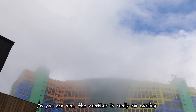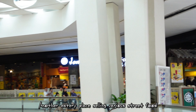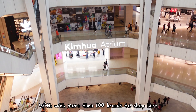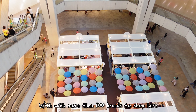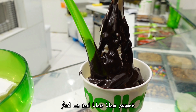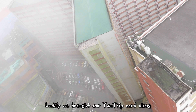Another eatery place selling various street food. Very spacious shopping mall with more than 100 brands to shop here. Most stores accept cashless payment, and we had Yao Yao yogurt. Luckily we brought our U-trip card along.